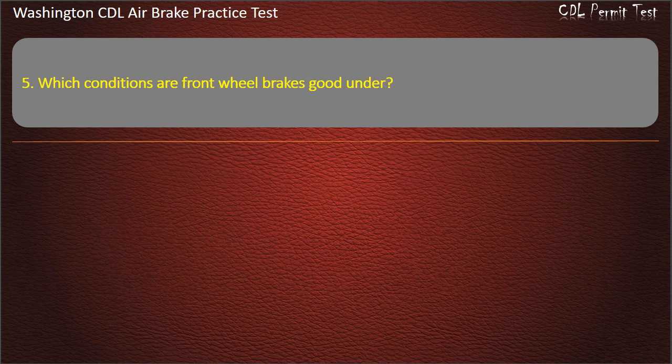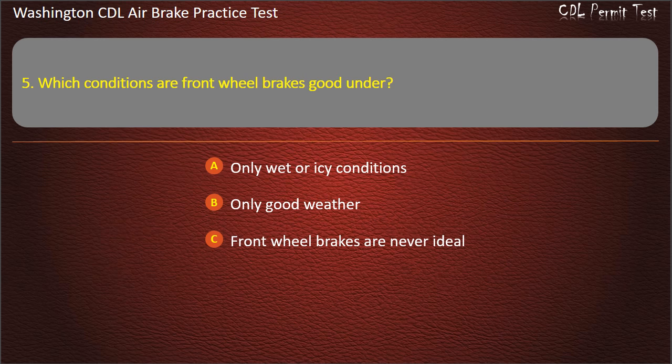Question 5. Which conditions are front wheel brakes good under? Only wet or icy conditions; only good weather; front wheel brakes are never ideal; or all weather conditions. Answer: All weather conditions.